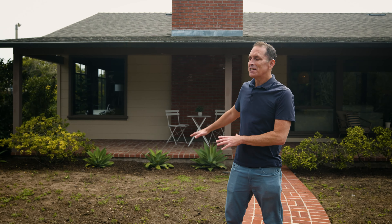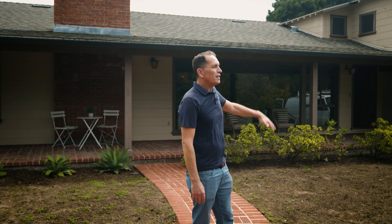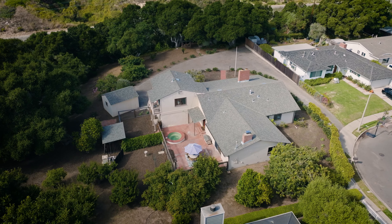One of my favorite things about this house is this huge front porch — this brick patio that's all covered so you can get in the shade. It's a great place to relax.